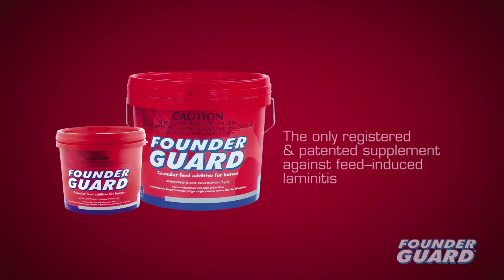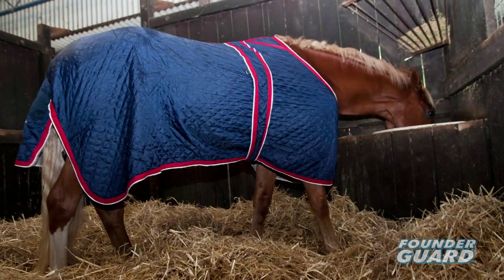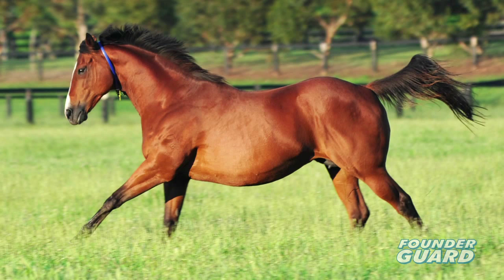FounderGuard, the only registered and patented supplement against feed-induced laminitis, is safe, effective, and highly palatable. It's a preventative, not a cure, providing high-level protection against carbohydrate overload, even if given continuously over long periods. FounderGuard contains the antibiotic virginiamycin, which is active against only very specific bacteria. It reaches the hindgut, preventing build-up of lactic acid, even when extreme levels of soluble carbohydrate are fed.